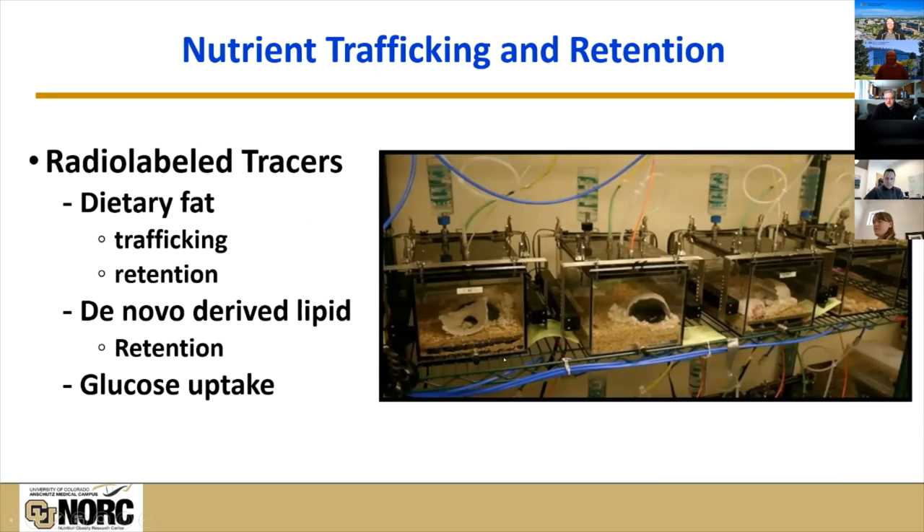One of our OxyMax systems is set up to use radiolabeled tracers that can track dietary fat and look at its retention over time. We can use tritiated water to look at de novo derived lipid and how it's retained around the body. In certain applications, we can look at tissue-specific glucose uptake under overfeeding conditions. One particular application involves dams with their litters, where we follow energy through the mother as she eats, puts it in her milk, and passes it to her pups — tracking how energy is oxidized and stored.